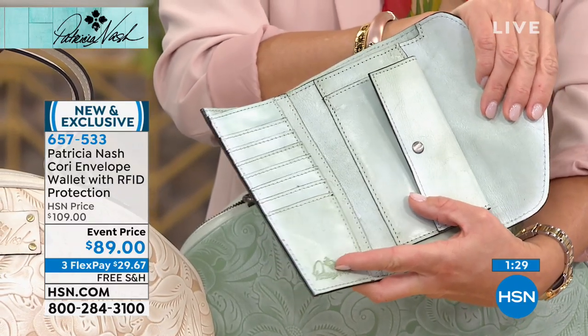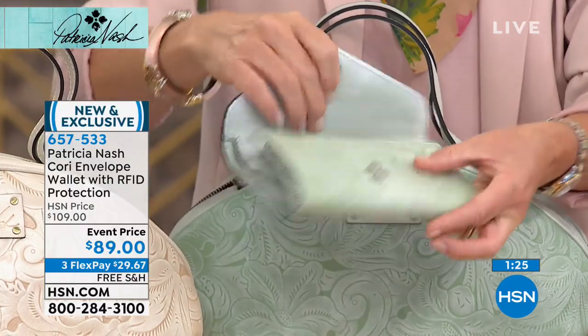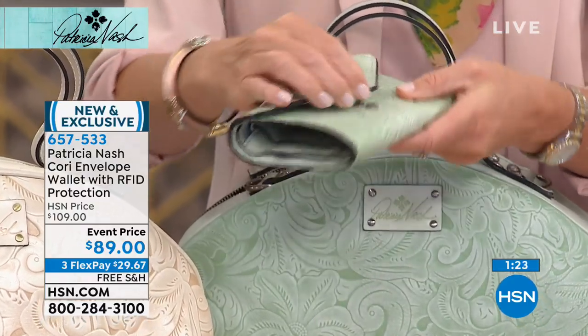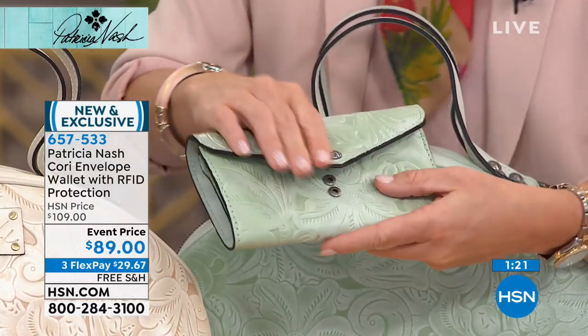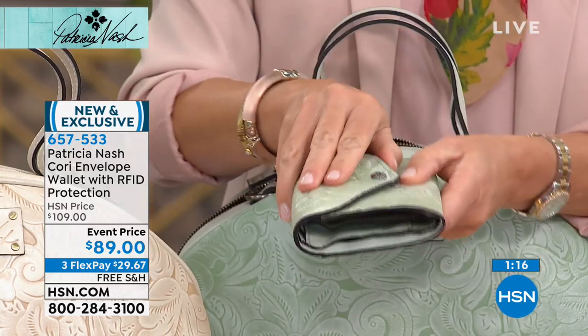It even has two snaps on the outside, so if you're like me and you always overstuff your wallet, you've got a little room to grow there. We always just think we can stuff that one more thing in.